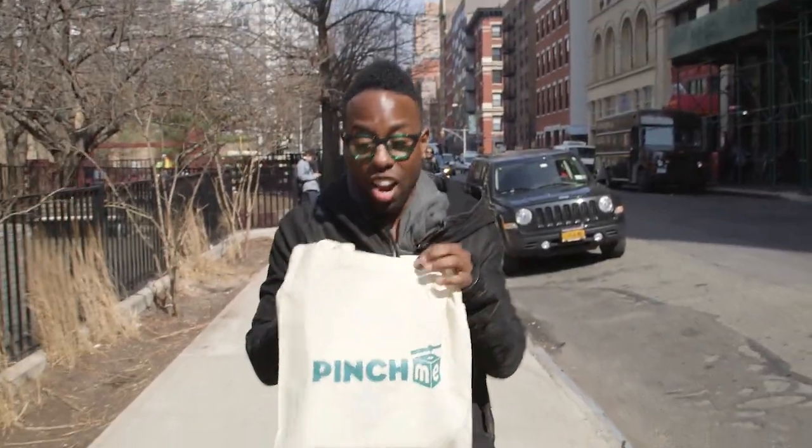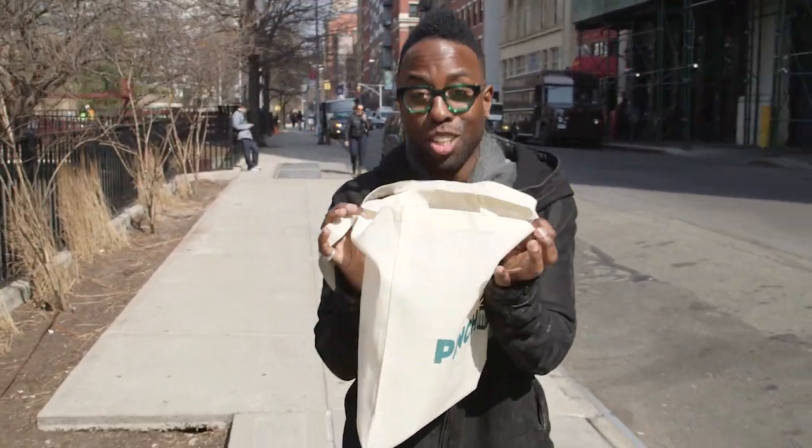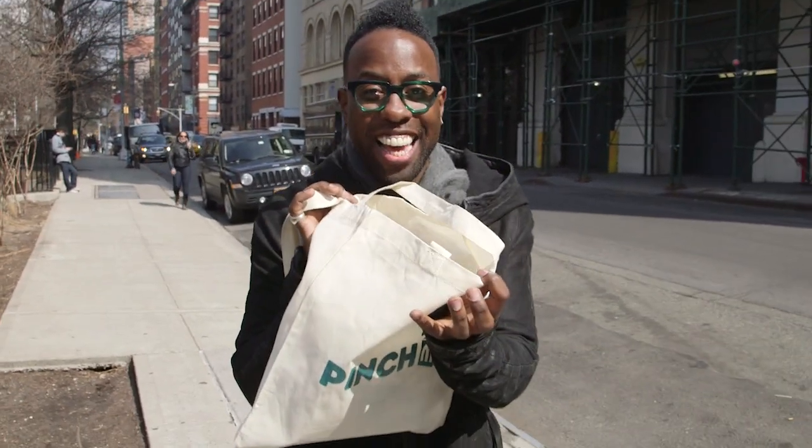Hey guys, it's Johnny Wright here in Soho, headed to the PinchMe headquarters — it's all about Sample Tuesday. Yes, Sample Tuesday is here and I got my samples right here in this little bag. Let's go. I'm your PinchMe enthusiast here at the PinchMe headquarters getting ready for Sample Tuesday.